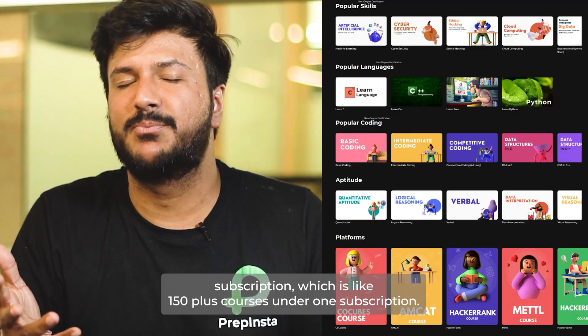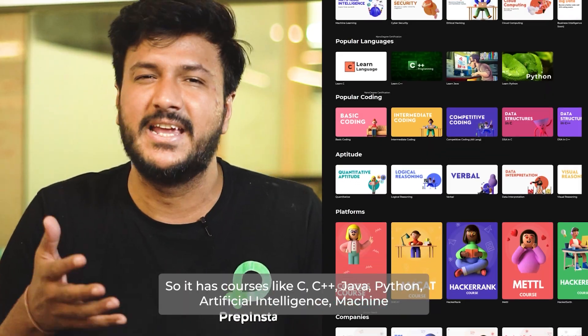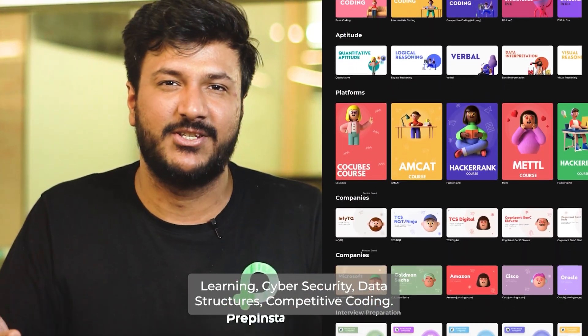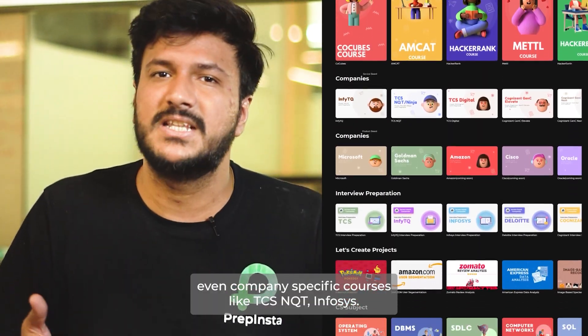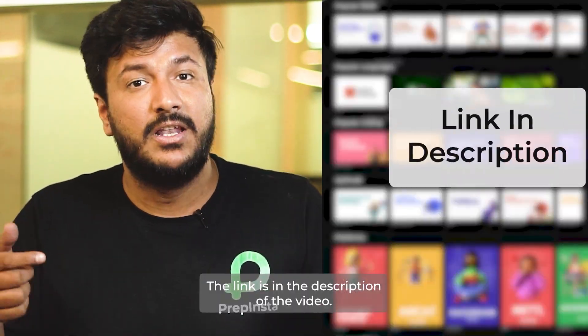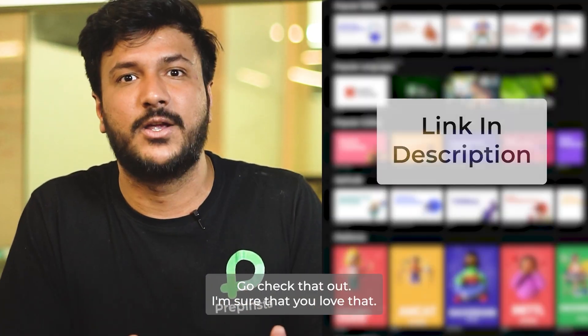We just launched PrepInsta Prime subscription, which has 150 plus courses under one subscription. It includes courses like C, C++, Java, Python, Artificial Intelligence, Machine Learning, Cybersecurity, Data Structures, Competitive Coding, and even company-specific courses like TCS NQT, Infosys, TCS Digital, Amazon, etc. The link is in the description of the video — go check that out.